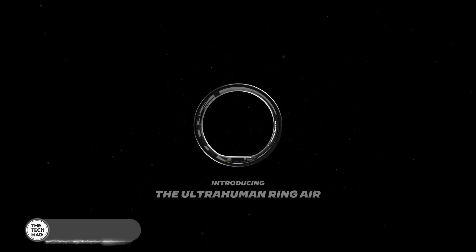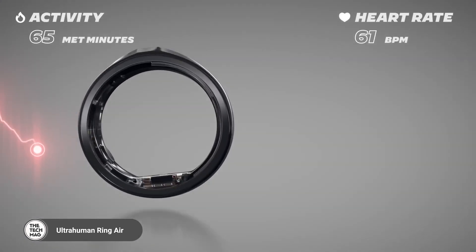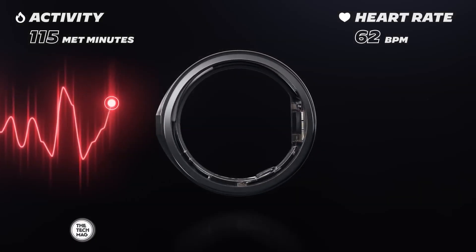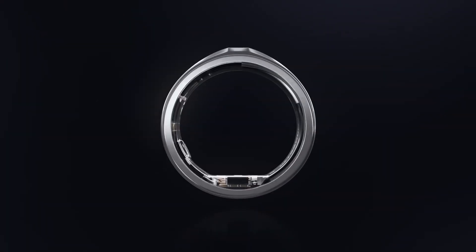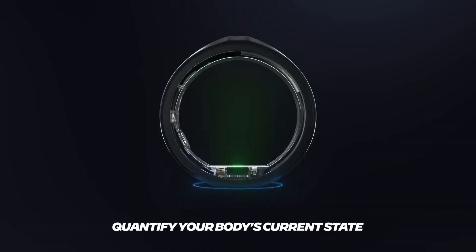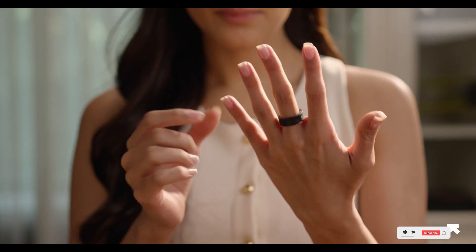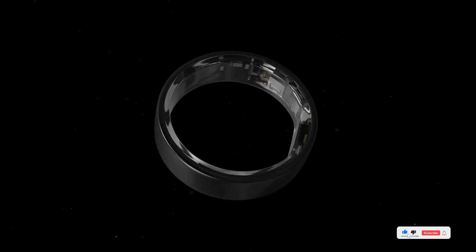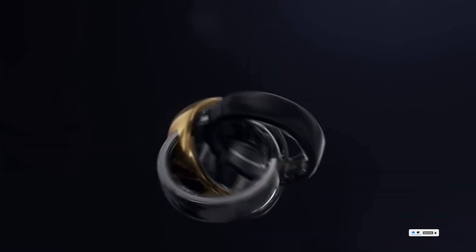The Ring AIR is a reliable and straightforward smart ring that covers the essentials without over-complicating things. It tracks sleep, fitness, heart rate, and calories while offering a clean, intuitive app experience. It's also FSA approved, making it a smart choice for health-conscious users with benefits coverage. There are no hidden fees or subscriptions, and with solid battery performance and high comfort, it's one of the best budget-conscious choices out there.